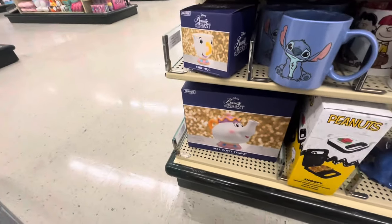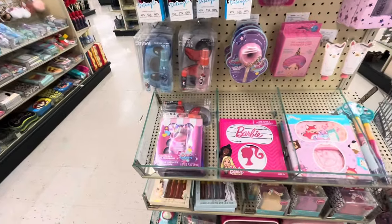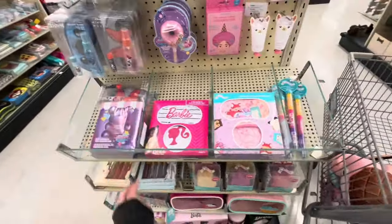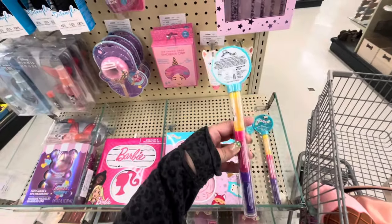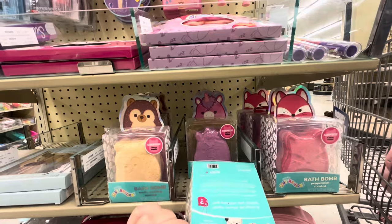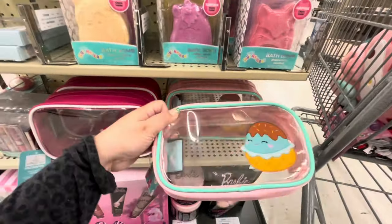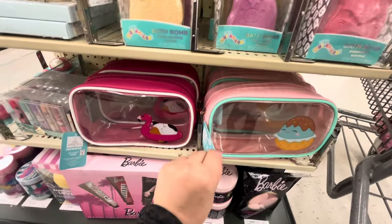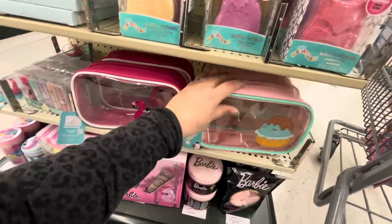Oh my gosh, look at all this cute stuff! They have Squishmallow stuff, and what is this — face mask and spa headband set for $49? They have eye mask and pillowcase set for $14, lip balm sets for eight dollars, and bath bombs with different characters for $5.49. I want this makeup bag with the ice cream or cupcake design — let me see how much... eight dollars! Not bad at all, I really want it.